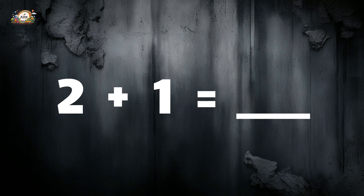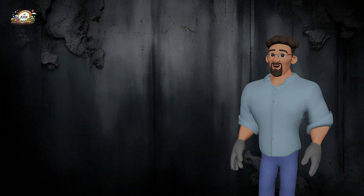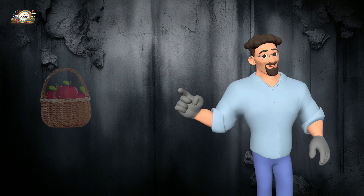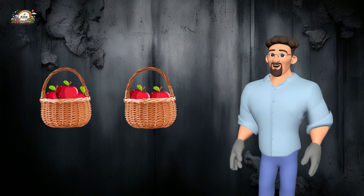Two plus one is equal to three. Three plus three is equal to six. Now let's solve some fun picture problems! Look — we have three apples in one basket and two apples in another basket. How many apples do we have altogether?